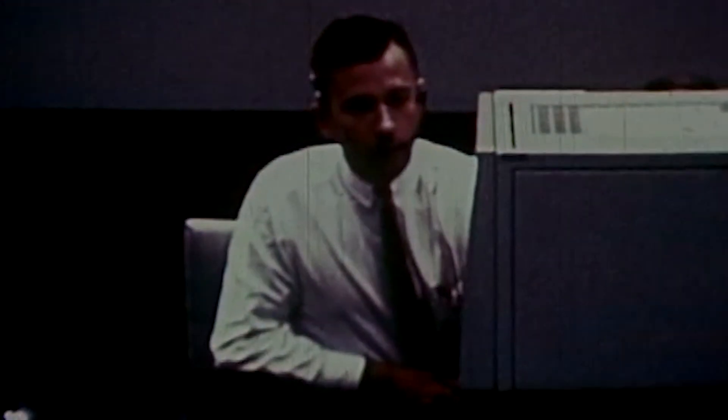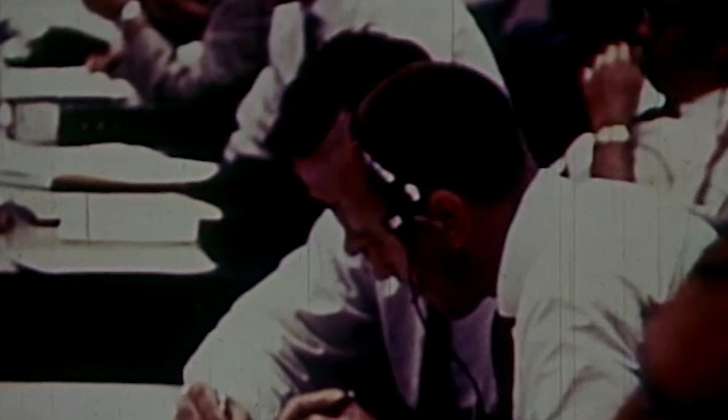We're still looking good during the final phases of the Gemini countdown. We have confirmation that we are now on internal power with the Gemini launch vehicle. Now T-minus one minute, 15 seconds and counting. We've made a final check of those two engines at the base of the Gemini launch vehicle. We have swiveled them once again in response to the guidance system and they have shown they are working properly.